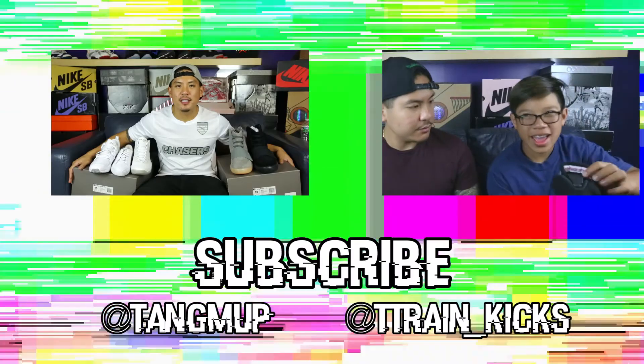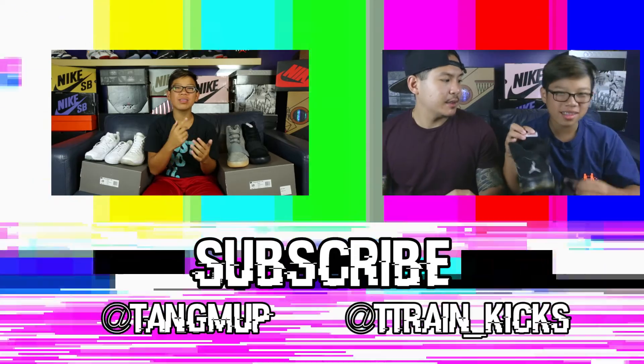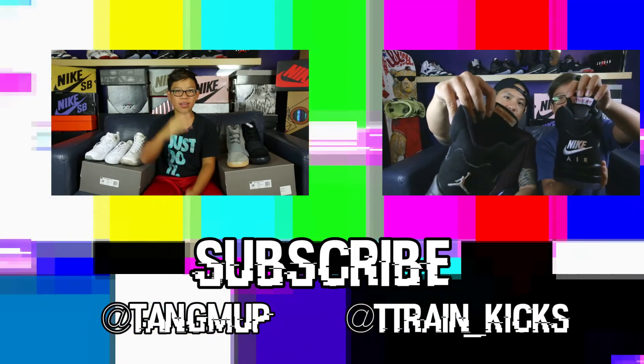Yeezy season. Thanks for checking out the latest episode of Out of Stock. Next time around we'll be featuring the 750 Boost. Make sure you guys like, comment, subscribe. Me and Matt will see you in the next video, peace.